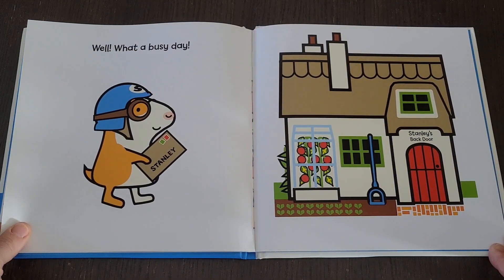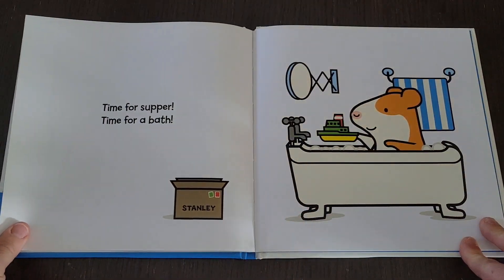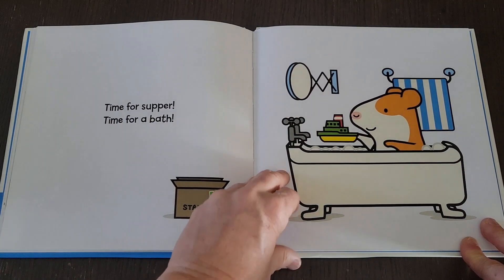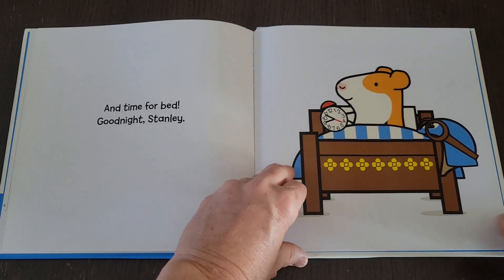Well, what a busy day. Time for supper. Time for a bath. And time for bed. Good night, Stanley.